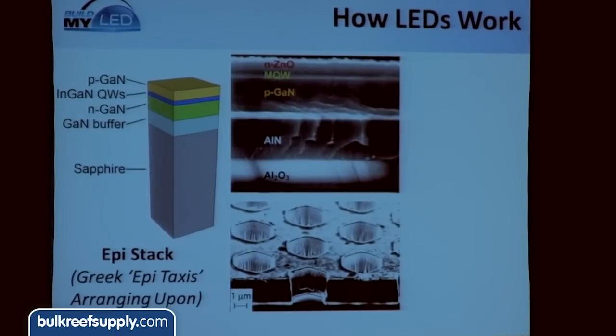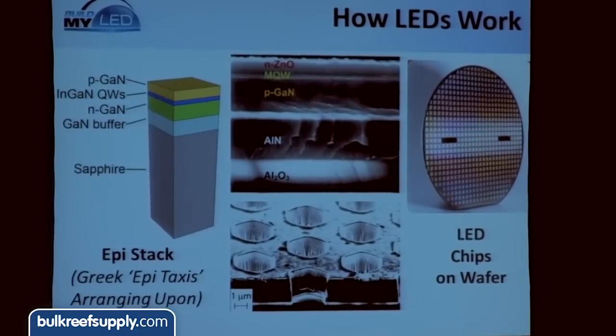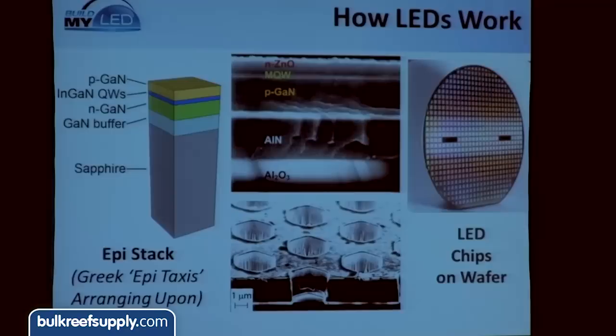Some companies try to extract more photons out of the LED itself by putting really cool shapes on top of the LED surface to try to extract more of those photons, because just because a photon was created in the LED doesn't mean it's actually going to get out and into your fish tank. Here you can see the little squares on the disc itself — those are the actual LED chips before the disc is cut up and placed into the LED package. It's probably got about 600 LED chips within a two-inch wafer.